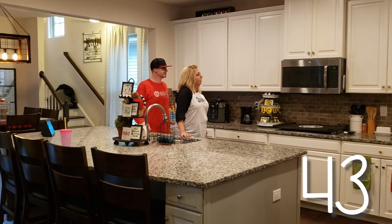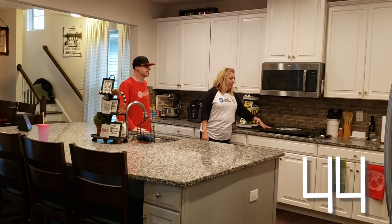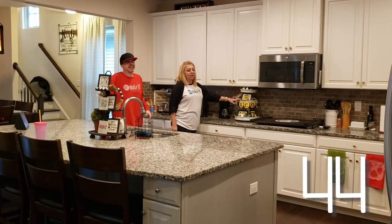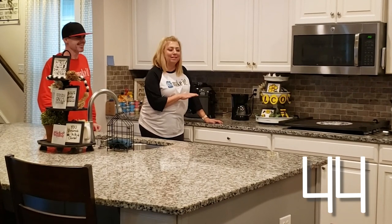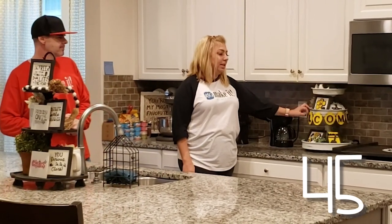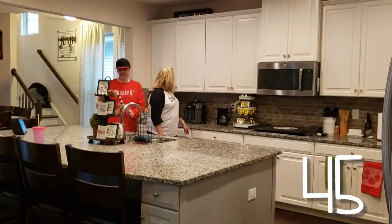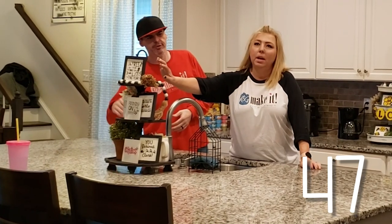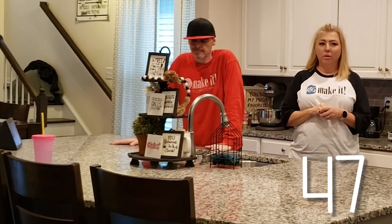Here we are in our kitchen. We just recently did this noodle board — it really cleans up the look of the stove. I didn't even have to clean the stove for this video because it's hidden underneath the noodle board. We did our tiered tray, and we set this here in preparation for our HelloFresh video and left it ever since. There's another tiered tray here on our island with some little Christmas tree ornaments we did a couple of years ago, and we put those out on our tray this year.